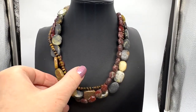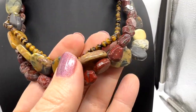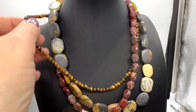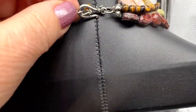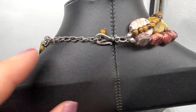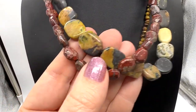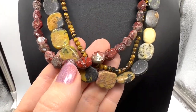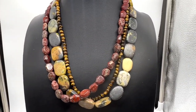This necklace is very pretty. There are three different strands. Very beautiful stones, and the finding is sterling. It measures about 18 inches long, but you can make it a little bit shorter. And there it is — 925. Isn't that pretty? It's going to look prettier on than it does on this.